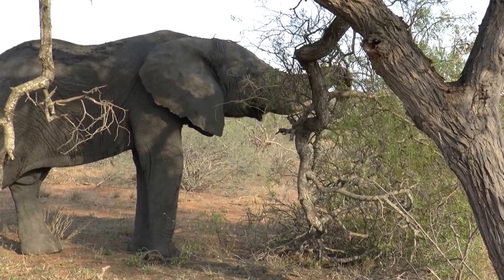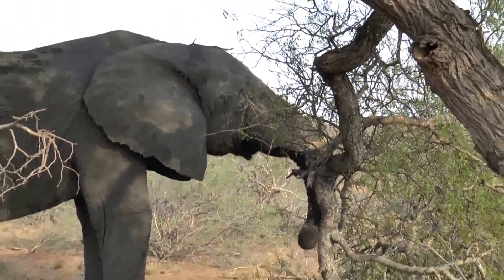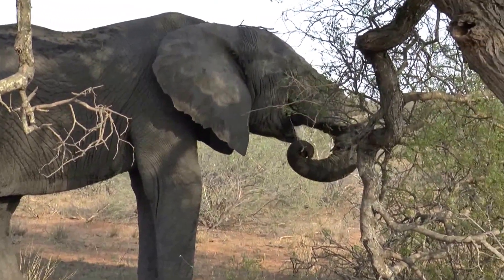Also he can rest his ears — see his ears are not flipping. They do that when it's hot because they use them to cool down the body.